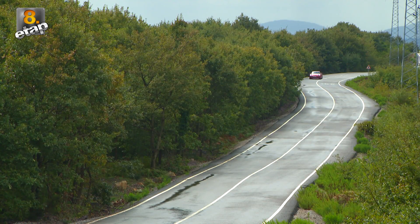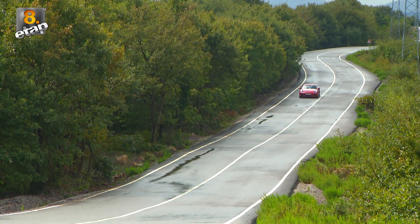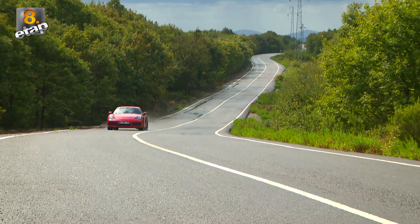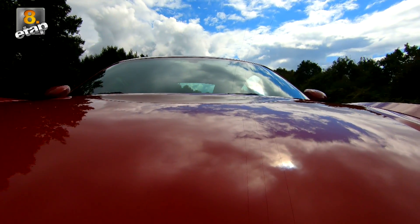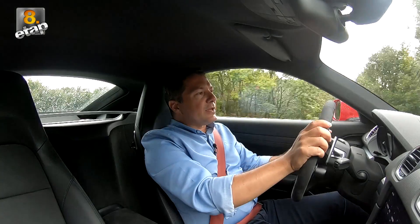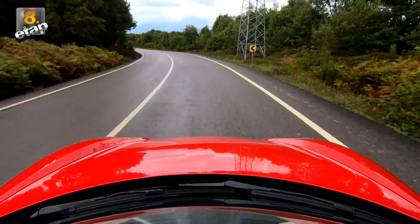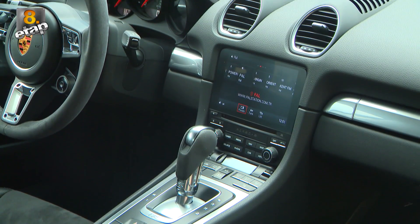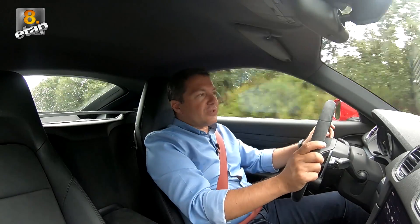300 beygir gücünde nasıl bir tüketim değerine sahip olabilir? Bizim testimiz boyunca şehir içinde ara hızlanmalar dahil 10.5 litrelik bir tüketim değeri elde ettik. Sürekli tam gaz giderseniz daha yüksek değerler elde edersiniz; ama normal şehir içi kullanımda bu seviyelerde kullanmak mümkün. Aracın fabrika verilerine göre yakıt tüketimi şehir içinde 9 litre, şehir dışında 5.7 litre, karma kullanımda ise 6.9 litre.